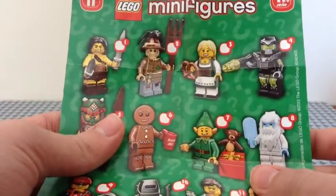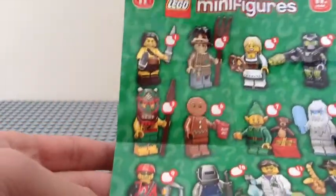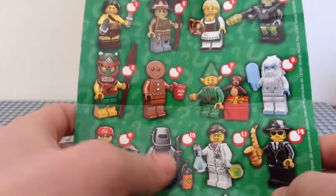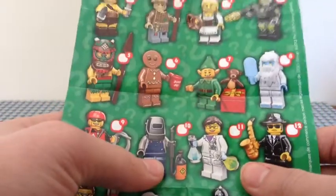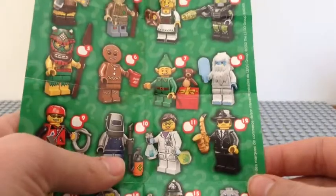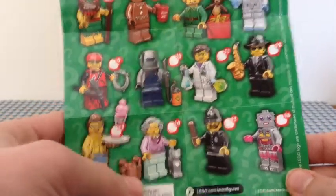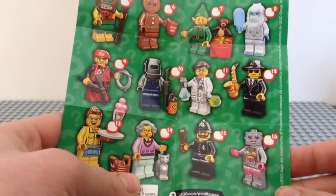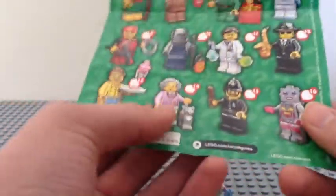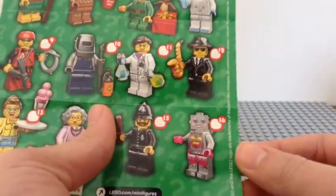Next we have an elf with a teddy bear and a present, a yeti with an ice cream or just ice, a rock climber with a pickaxe and rope, a welder with a welder and welding mask who looks pretty cool, a scientist with two beakers, a blues guy with a saxophone and a really sweet hat, a diner person with roller skates and a tray with a milkshake, another cat lady — funny because the LEGO Movie also has a cat lady — an English policeman that looks retro and cool, and a robot housemaid.